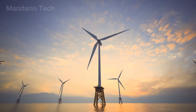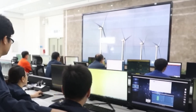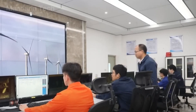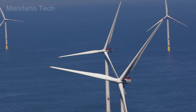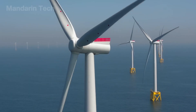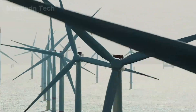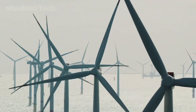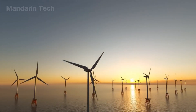In the onshore control center, engineers monitor data transmitted from every turbine – wind speed, torque, bearing temperature, load current, and nacelle pressure. The automated control system continuously adjusts blade angles and rotation speeds to optimize output, even under strong winds and heavy waves. Each turbine is monitored by a network of vibration and magnetic sensors, ensuring stable operation 24 hours a day.